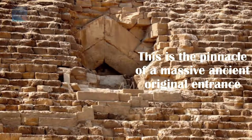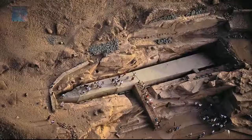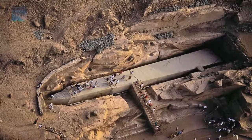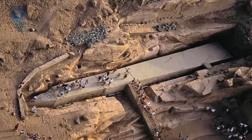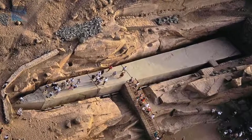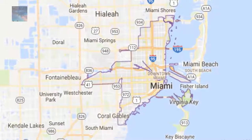But what type of technology could have been used to transport these types of mega stones? This is something that we have pondered over for years, and though we may never arrive at the truth within our lifetimes, we can at least consider that a type of high technology was used. This brings us to Miami in Florida.